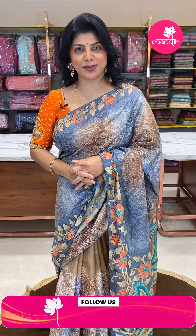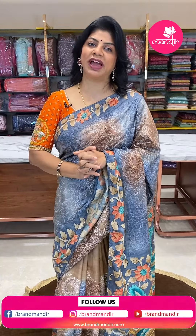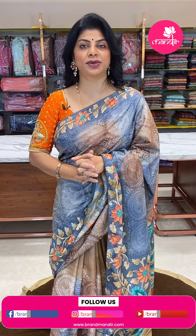Brand Mandir is providing video calling facility. Just mention your convenient timings and what collections you are looking for on our WhatsApp number. Our customer executive will get back to you and show you whatever sarees you ask for. We have global shipping. Within Hyderabad, cash on delivery option is also available.